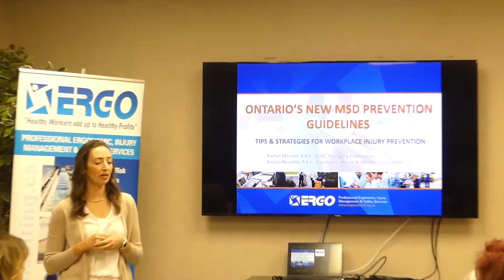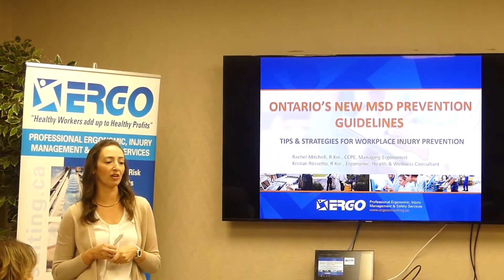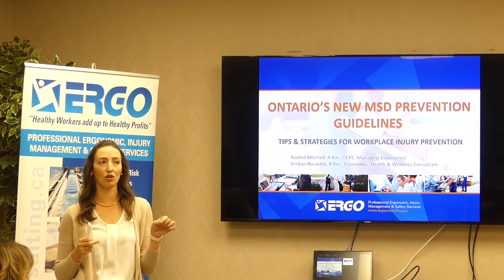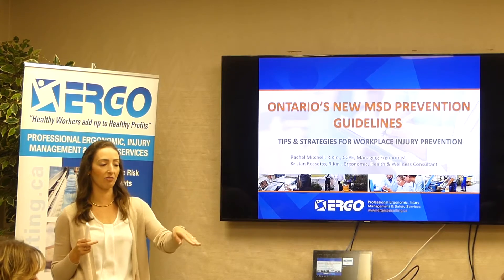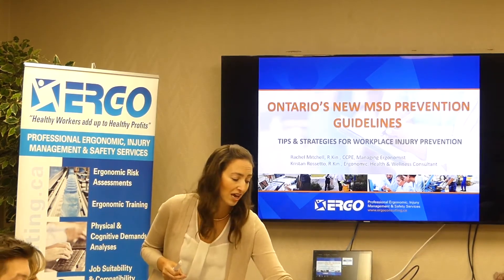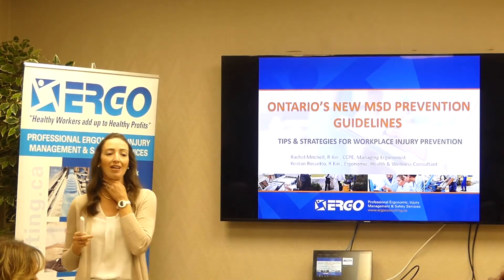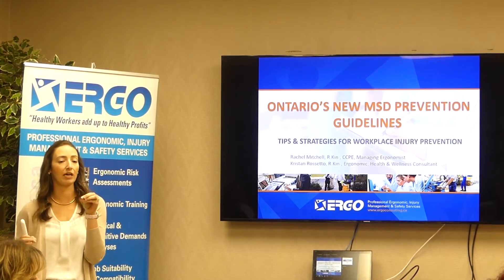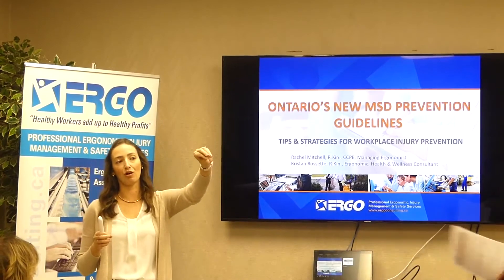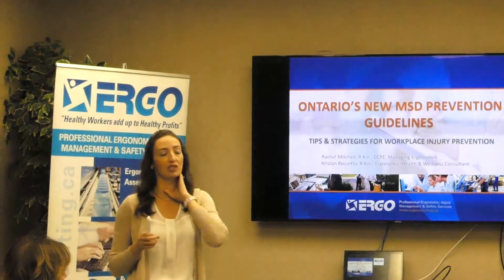What I wanted to do today was talk about how you ensure that you have an appropriate ergonomics program. Your takeaway is the ergonomics program audit which we passed around. If you end up writing on yours as we go and want an extra copy, we have some up here. I've left my business card, some information, office ergonomics cards, and lifting cards on the table. Feel free to help yourself.